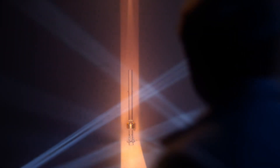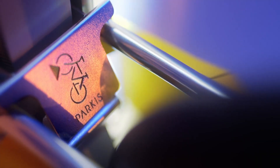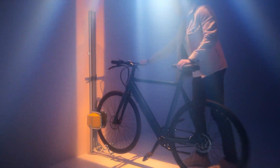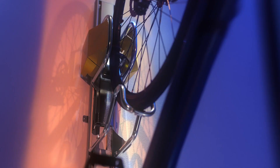Once mounted, it instantly frees valuable floor space by storing your bike upright against the wall, making it perfect for apartments, compact garages, or any tight urban setup. It's more of a smart storage upgrade than a riding accessory, but for anyone short on space, Parka City is an elegant, space-saving essential.